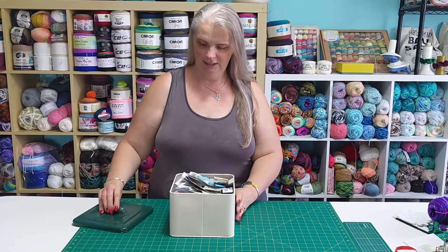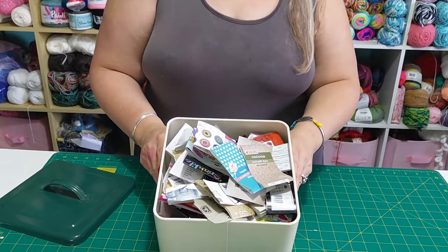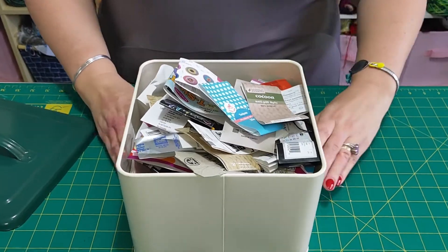There's quite a few. There are 162 bands in there, and I'm going to tip them out.